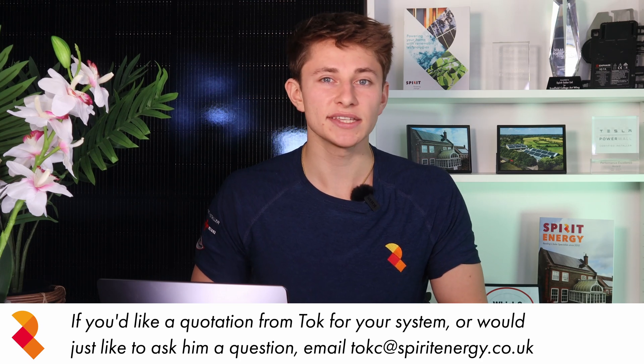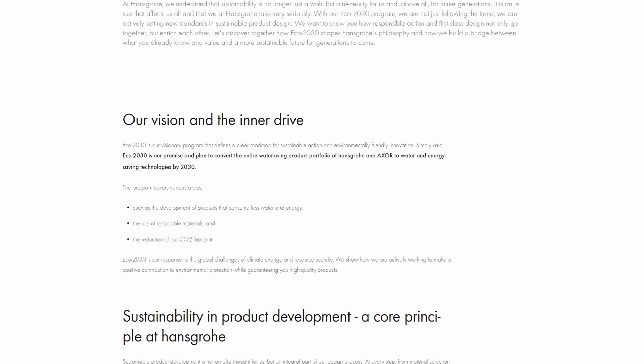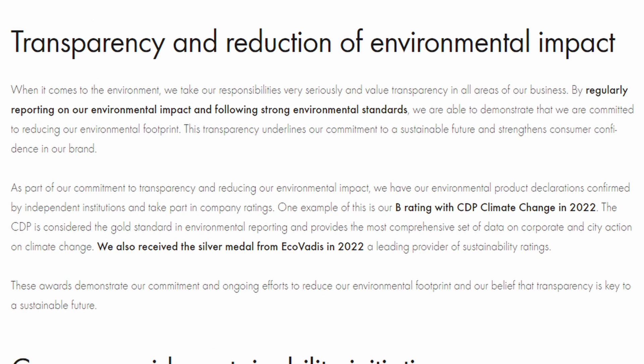I also run through the design, installation, and the various benefits that they will see from the solar system. Hansgrohe has a clear sustainability plan called Eco 2030. This is a programme that defines a clear roadmap for sustainable action and environmentally friendly innovation, which includes reducing the company's carbon footprint — one of the reasons they're going solar.